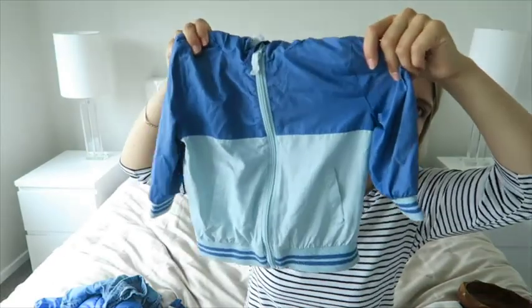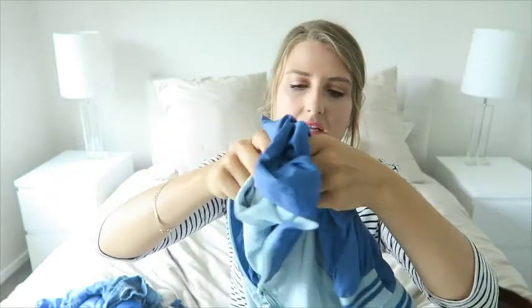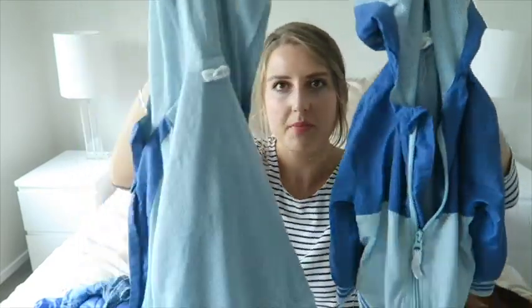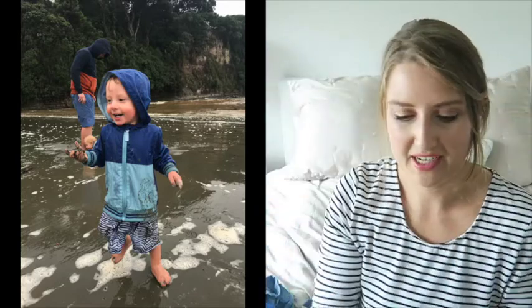First thing I was so stoked about were these adorable windbreaker slash rain jackets. They are so cute — they're from Pumpkin Patch, size 12 to 18 months, with mesh inside. New Zealand gets quite windy and rainy in spring and autumn, and although these will be too cold for winter they're going to be amazing for autumn. I believe I paid $25 for both, which is quite good. They're in amazing condition and I can't wait to see the boys in them.